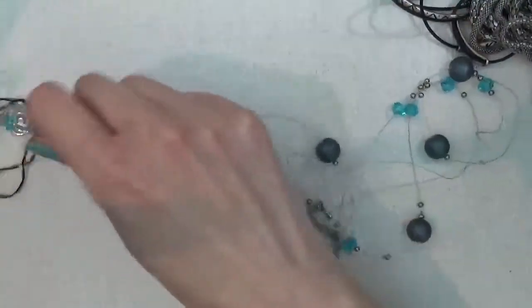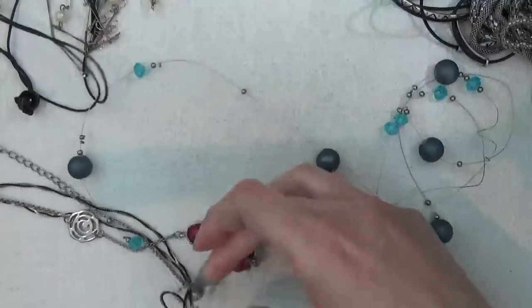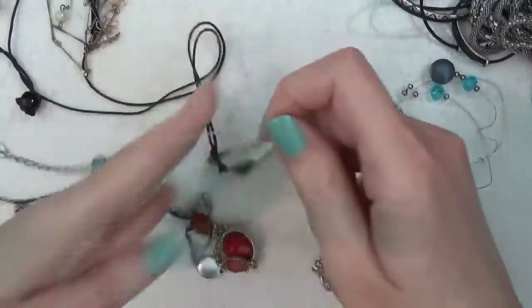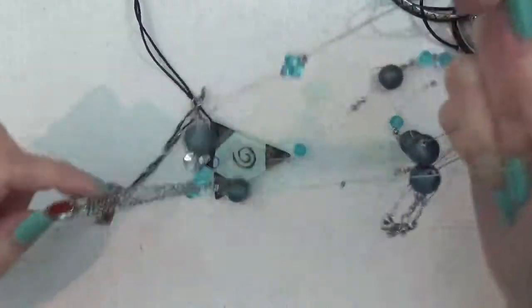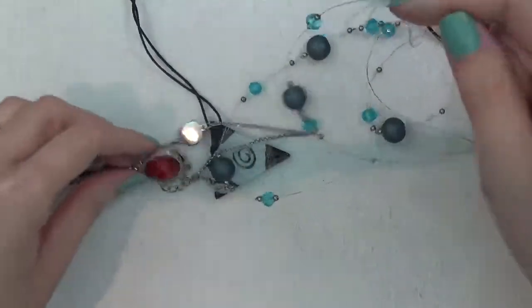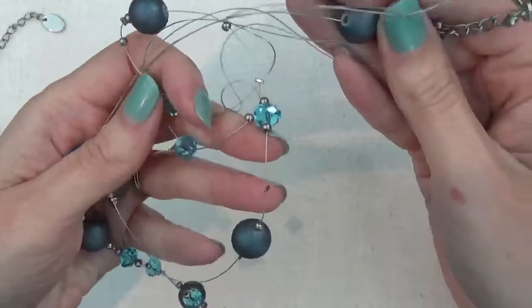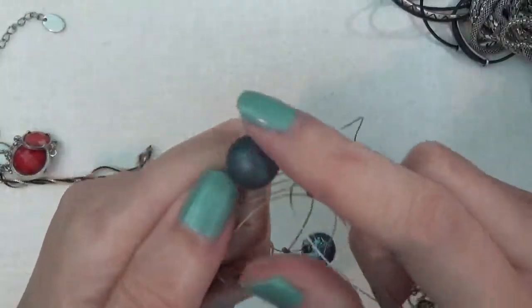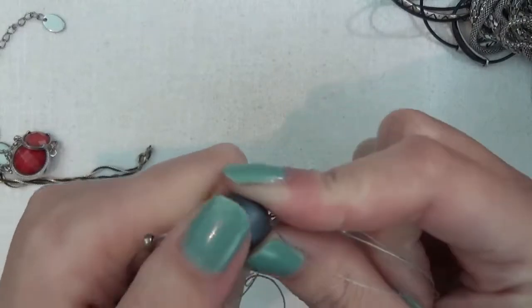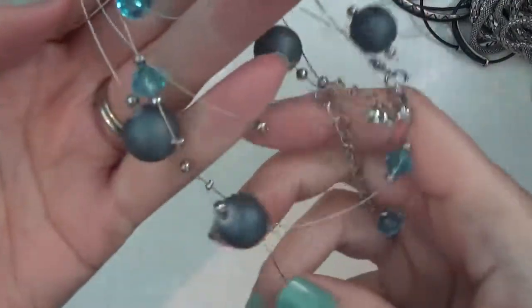It's all tangled up. Another one of these wire necklaces with plastic beads — these ones kind of feel different though. I don't know if it's plastic or not; it has kind of a rubbery finish to it.